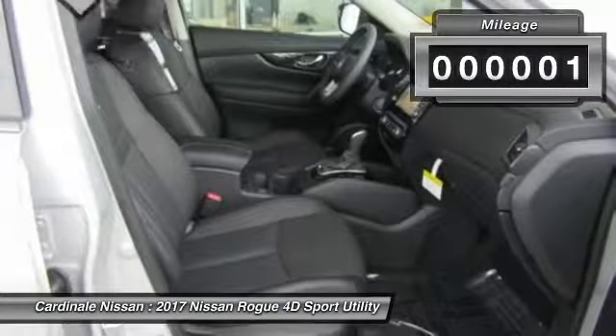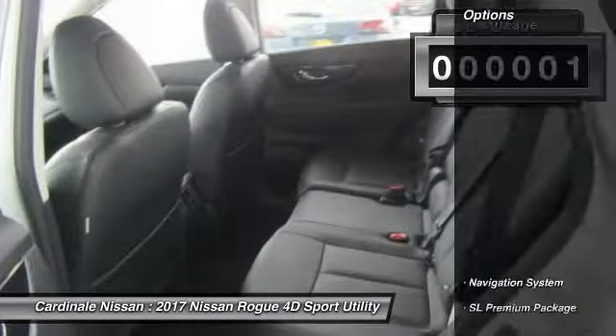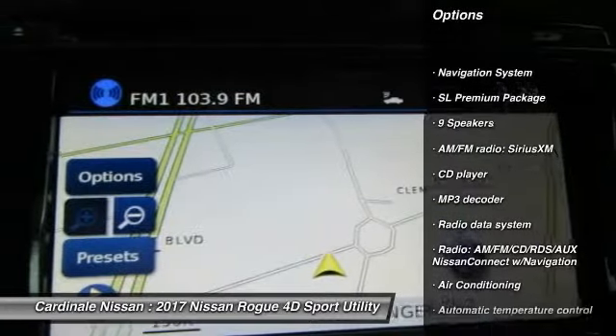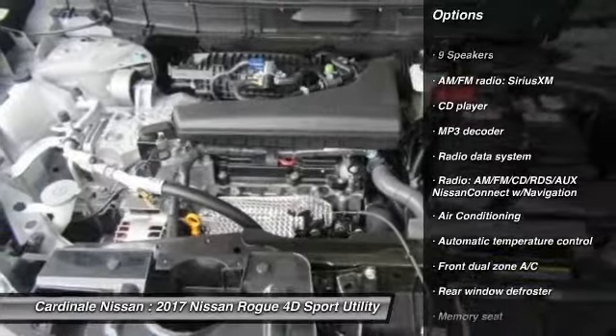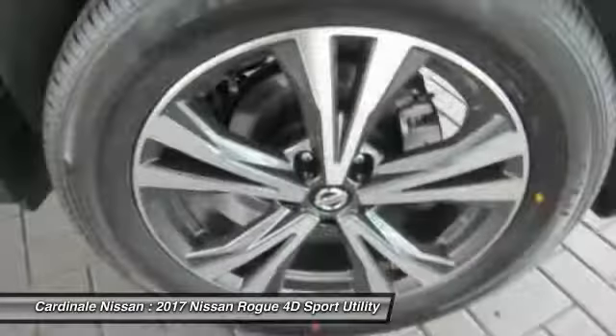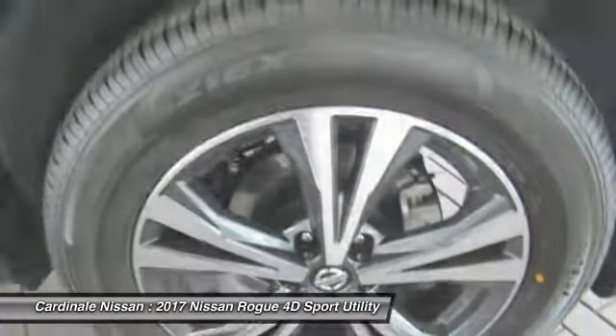This vehicle has less than 100 miles. Here are some of this vehicle's great options: traction control, navigation system, LED headlights, dual airbags, air conditioning, Bluetooth, moonroof, power steering, alloy wheels, and 4-wheel disc brakes.